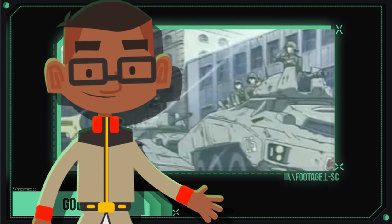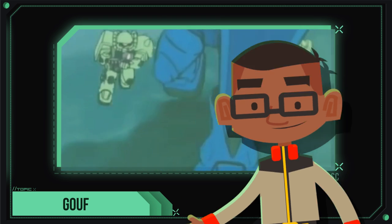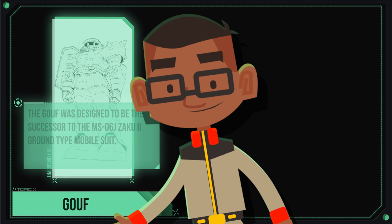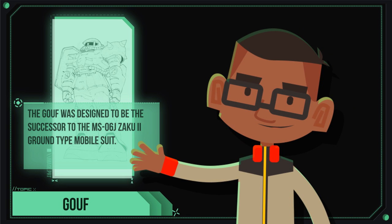As the One Year War took the battlefield towards the ground, the Principality of Zeon began modifying variants of the Zaku II for specific use towards terrestrial combat. The MS-06J Zaku II, or J-Type Zaku, was an example of a strictly ground-use mobile suit.